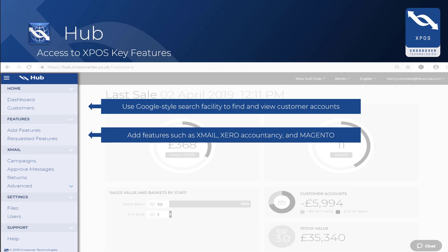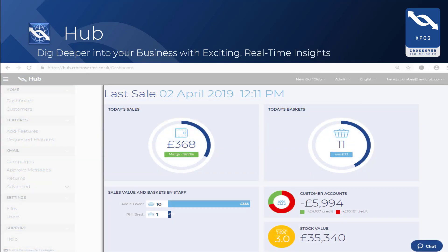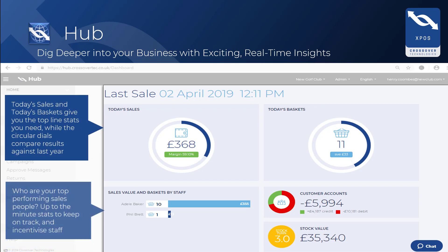It is also the new home of Xmail, where existing users can manage all aspects of their email campaigns. The two dials on the hub's dashboard are a great way to monitor business performance. Within the dials, you will also see a figure for current margin and the average value of each basket. The dials should soon become an invaluable performance indicator for your business.